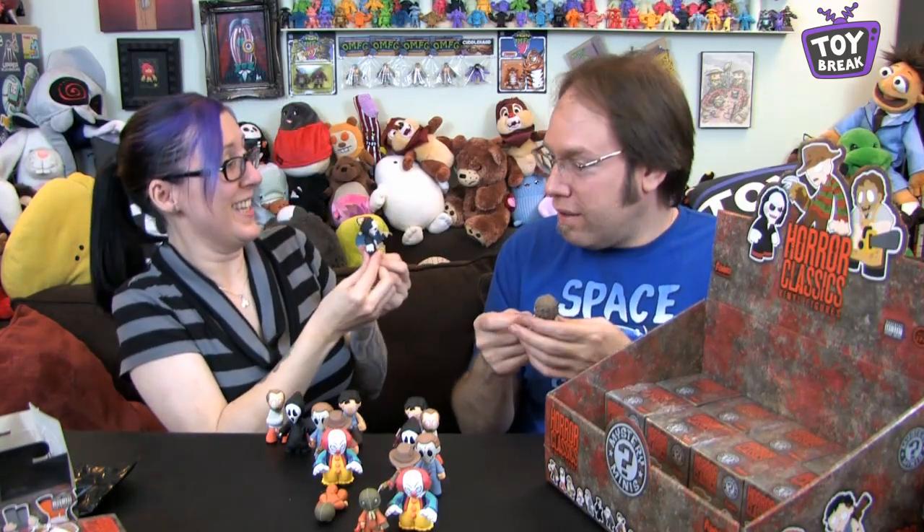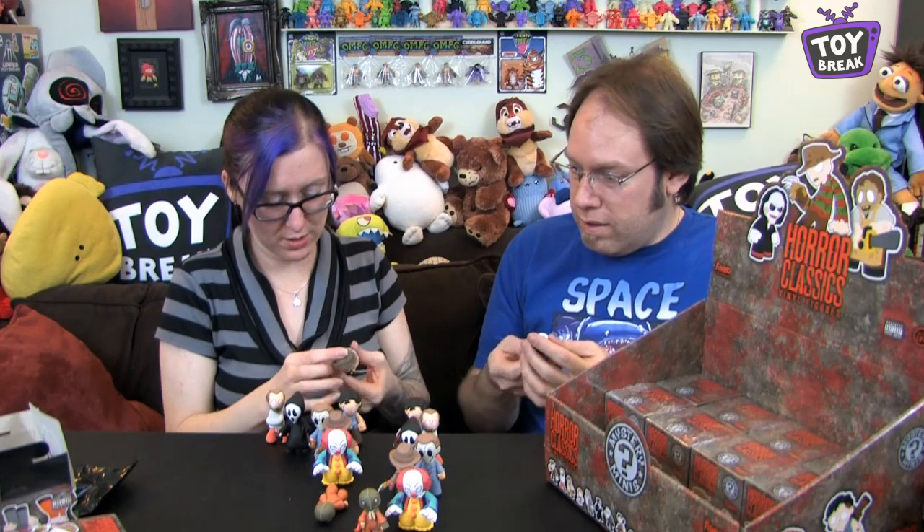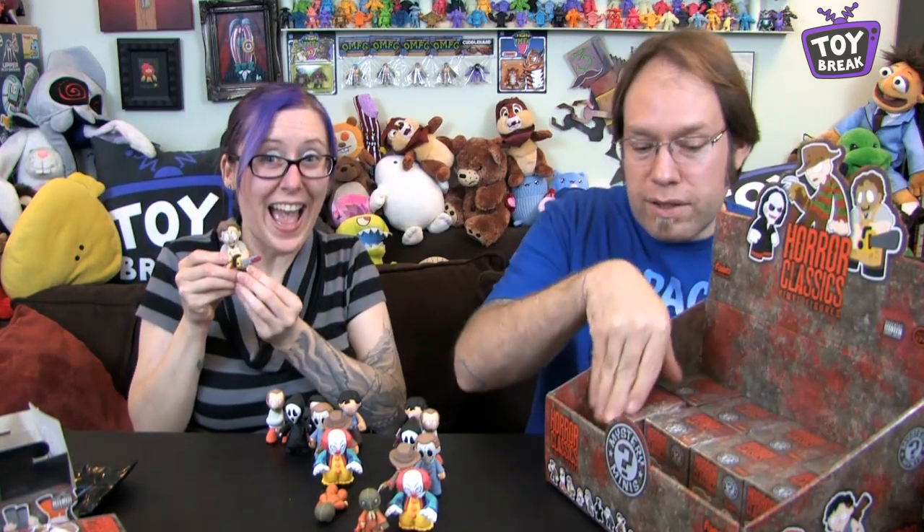Does Hot Topic still do this kind of stuff? That's the only kind of store I could think that used to carry this. Back in the day, Suncoast. Oh, this one's big — maybe it's Leatherface. Yeah! And Jigsaw — and he's a bloody one, that's why he was heavy. We got one Jigsaw and a bloody Leatherface. Look how cute little Jigsaw is — he's awesome. Look at Leatherface's teeth, that's so good. So that was one chase in the case — a good one to get, the bloody version of him.